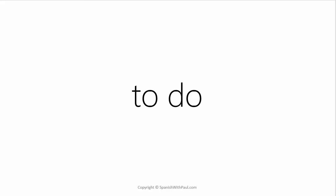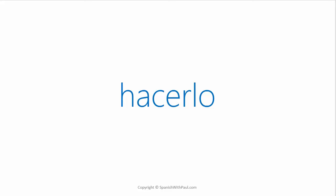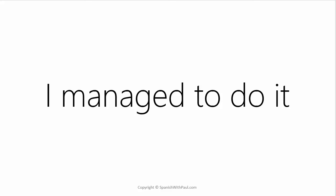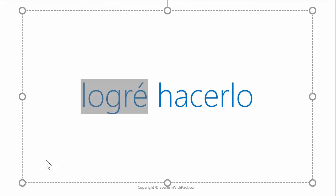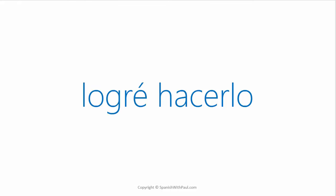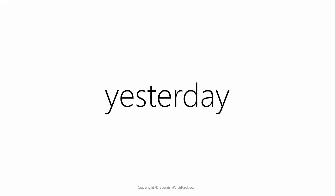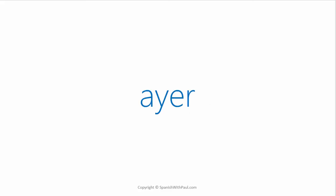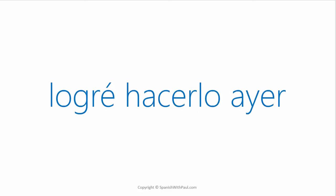What's the verb TO DO? — HACER. And how would you say TO DO IT? — HACERLO. Now what we want to do is say I managed to do it — that would be LOGRÉ HACERLO. Here we have LOGRÉ meaning 'I managed to' and HACERLO meaning 'to do it.' So LOGRÉ HACERLO — I managed to do it. Do you remember the word for YESTERDAY? — AYER. Now how would you say I managed to do it yesterday? — LOGRÉ HACERLO AYER.